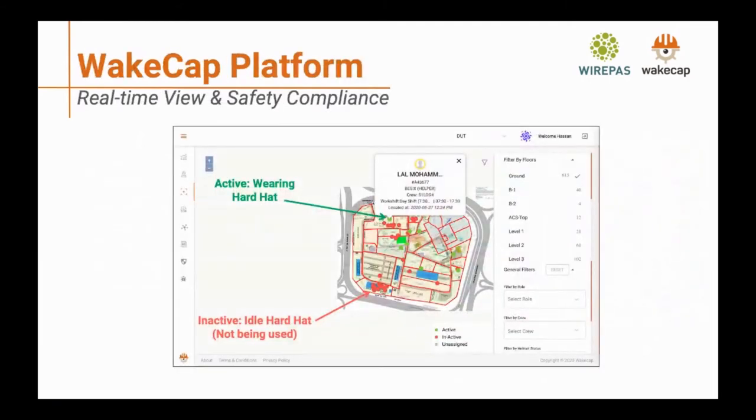In our platform, we provide a real-time view of safety compliance. Based on the motion sensor, we can tell if somebody is wearing the hardhat or not. For example, engineers in their office are not using hardhats — that's expected — while workers on the active site show as green, indicating compliance.